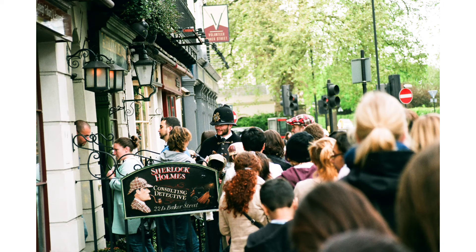Our tour will finish at the world famous 221B Baker Street and the Sherlock Holmes Museum. You can go in the shop for free and browse for souvenirs, or if you like, go into the museum. The rooms are all set out as they are in the stories by Sir Arthur Conan Doyle and are fantastic for Sherlock Holmes fans.